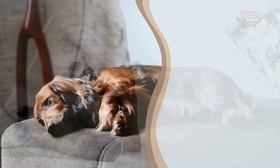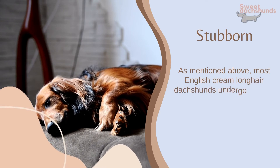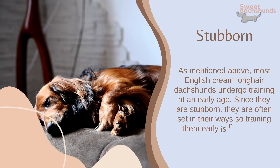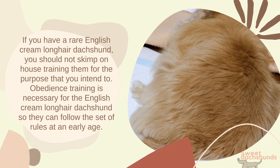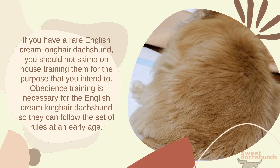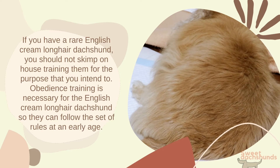As mentioned, most English Cream Long Hair Dachshunds undergo training at an early age since they are stubborn and often set in their ways, so training them early is necessary. If you have a rare English Cream Long Hair Dachshund, you should not skimp on house training them. Obedience training is necessary so they can follow a set of rules from an early age.